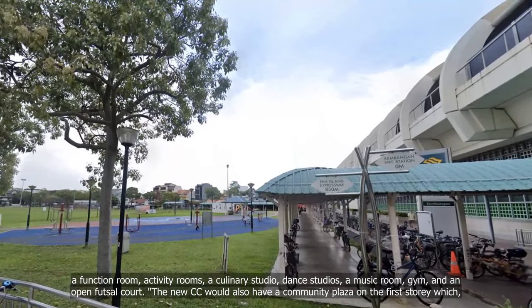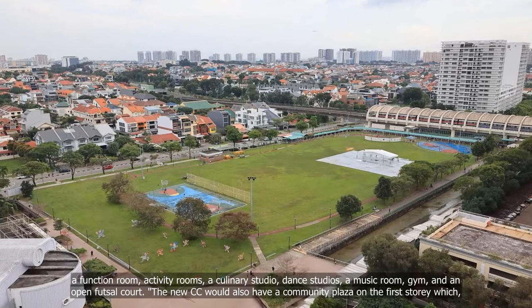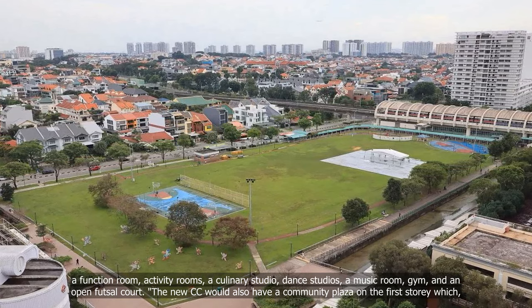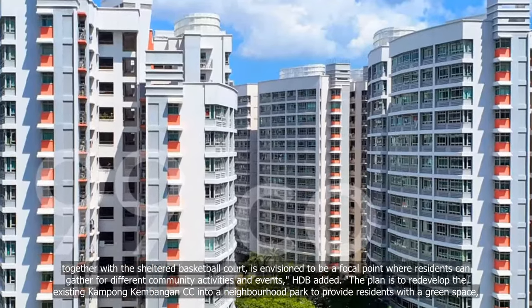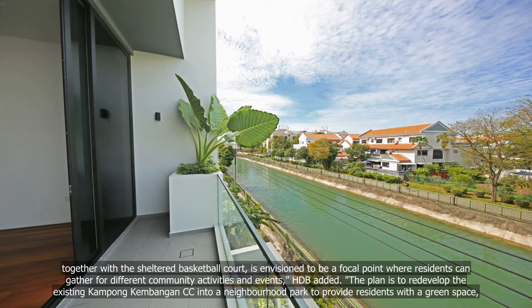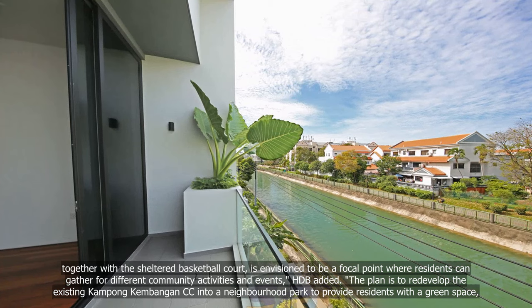The new CC will also feature activity rooms, a culinary studio, dance studios, a music room, gym and an open futsal court. It would also have a community plaza on the first storey which, together with the sheltered basketball court, is envisioned to be a focal point where residents can gather for different community activities and events, HDB added.